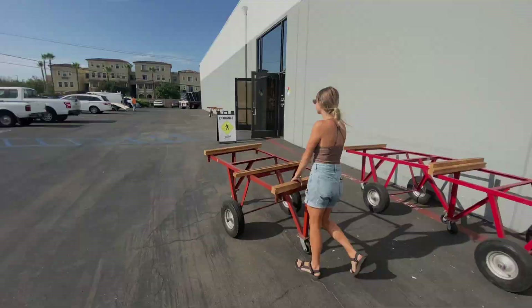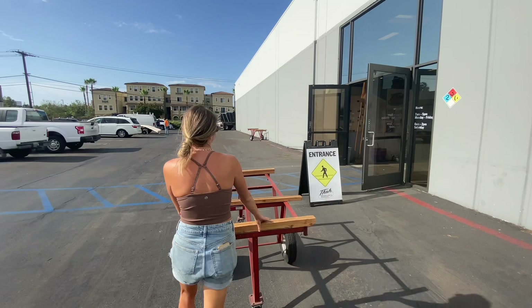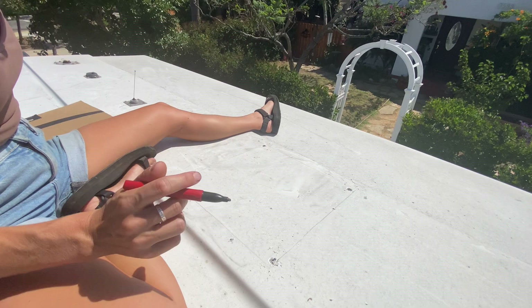First task of the day is heading to the wood shop to get some wood for the extra wall and the ceiling, before going home and cutting what is the scariest hole in the build.